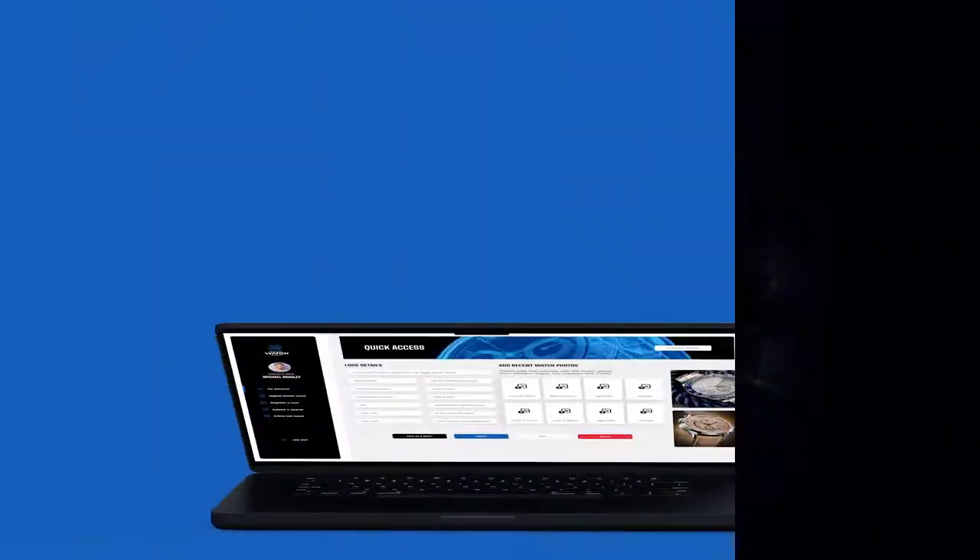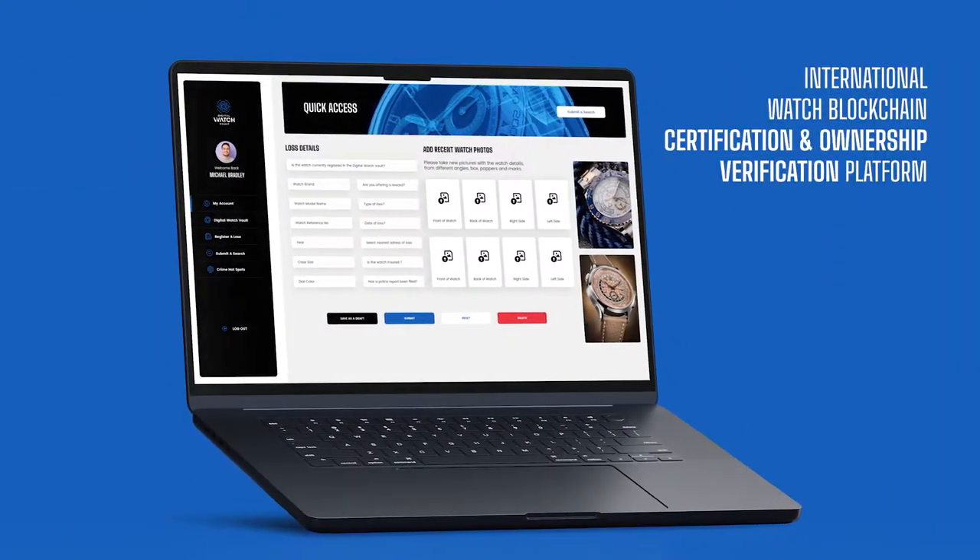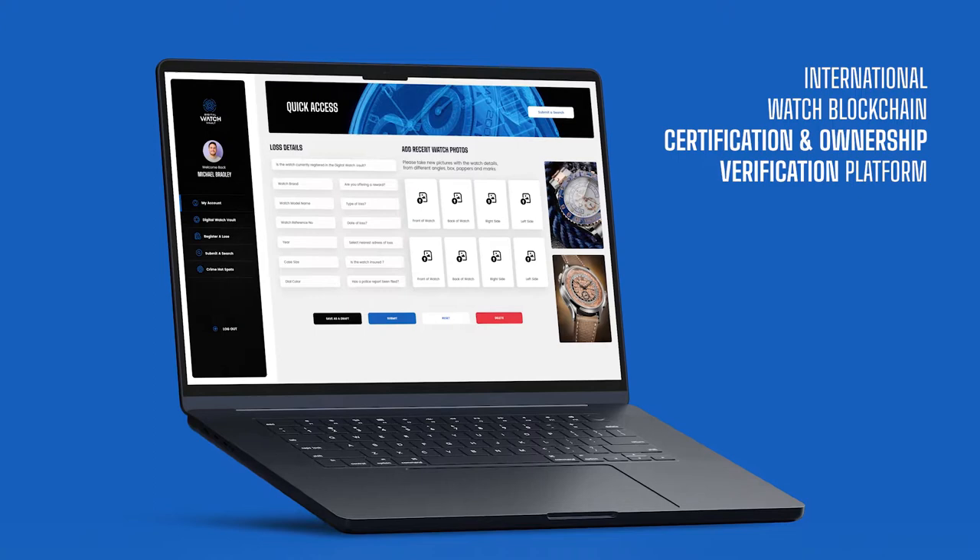Welcome to the Digital Watch Vault, the international watch blockchain certification and ownership verification platform that disrupts watch crime and fraud.